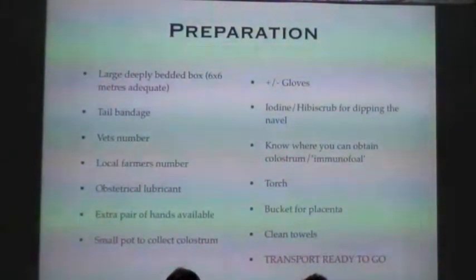Other bits and pieces: a clean towel and a torch, a bucket for the placenta after the mare foals, and a little bit of Hibiscrub for putting on the navel afterwards. Also bear in mind having transport ready — make sure your trailer is ready to go with no fuel issues, so you can literally just put the mare in and go if needed.